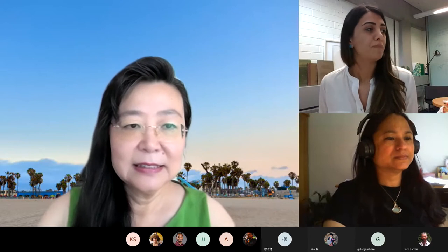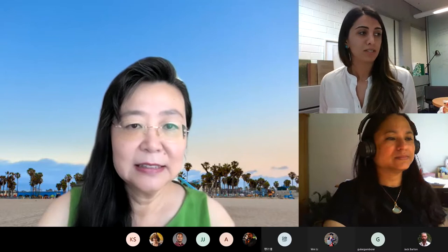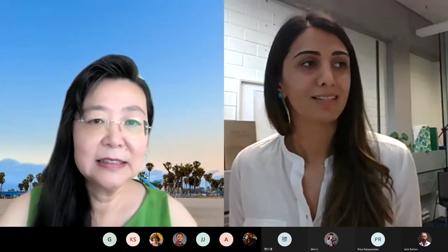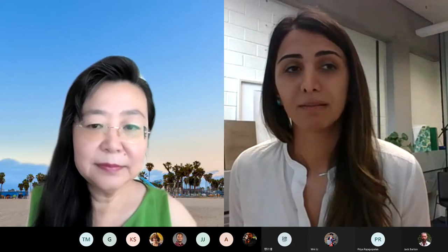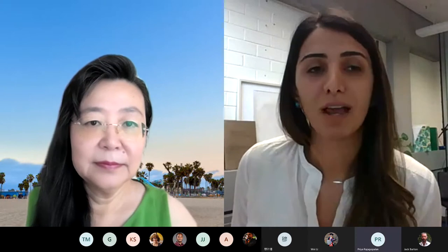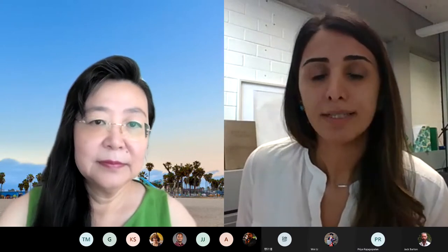We're going to start with our first speaker, Professor Priya Rajivopalan, who is the Director of the Sustainable Building Innovation Lab. She is a building scientist with extensive experience in energy and indoor environmental quality, building and urban climatology, and urban thermal balance. Priya, thank you for joining us. The floor is yours — we would like to hear more about your projects on this topic.